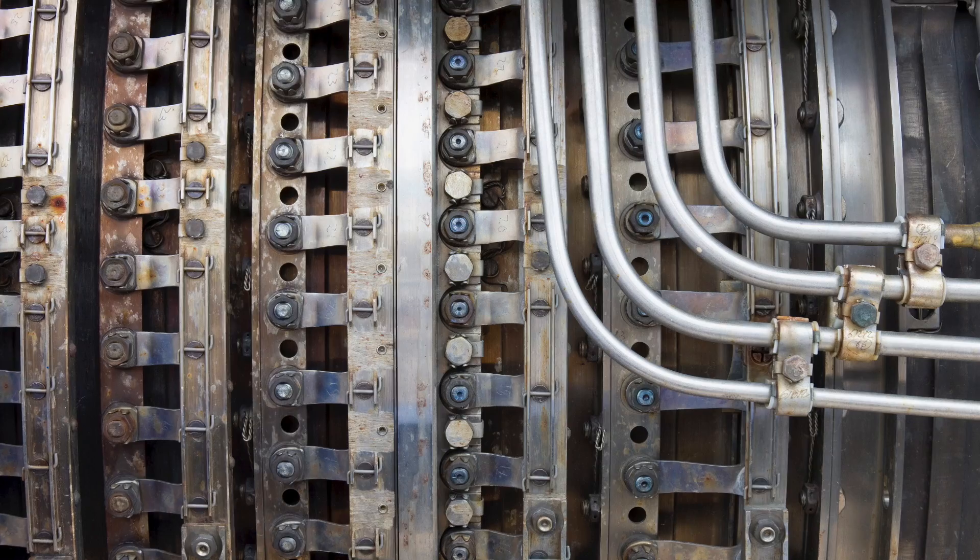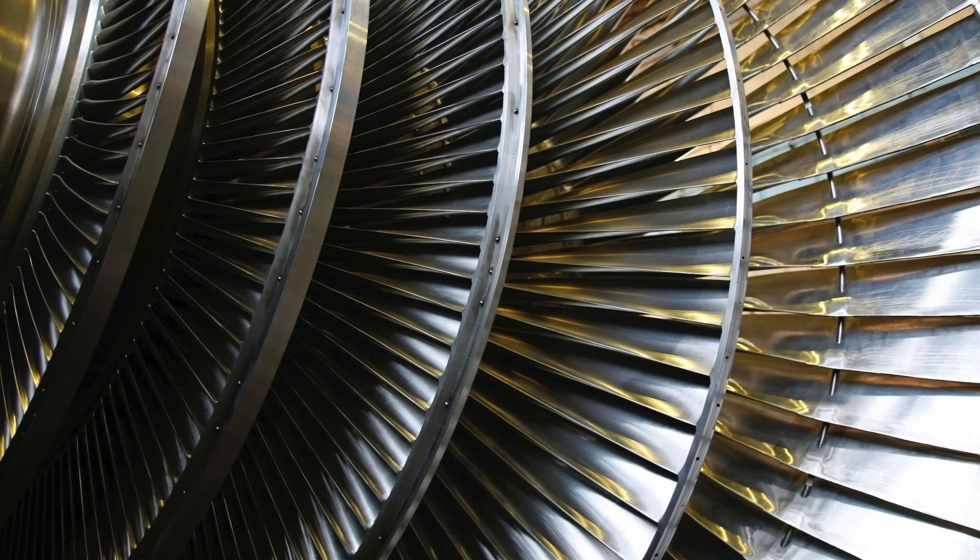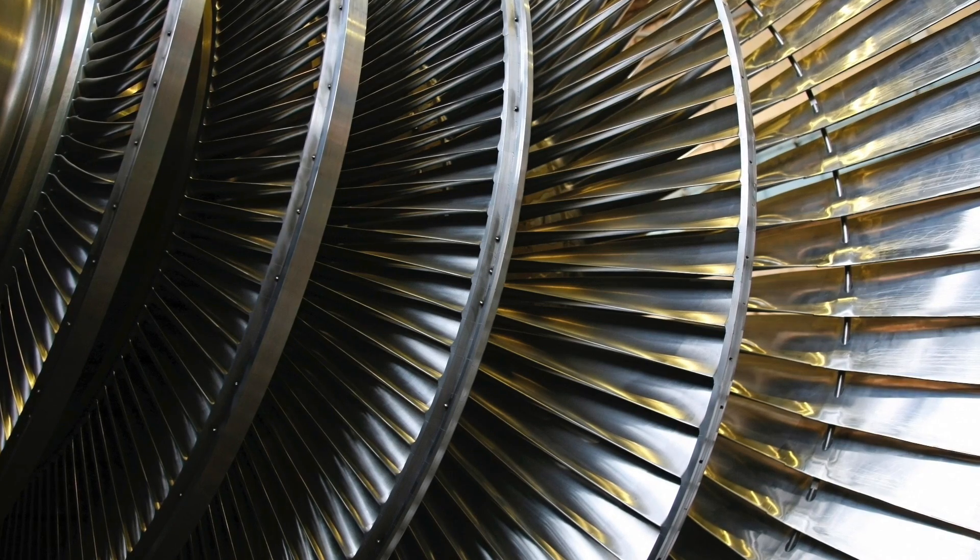The Notre Dame Turbo Machinery Laboratory is a place where we do experiments and computations to study the components of gas turbine engines. The gas turbine engine industry is part of the larger aerospace industry, which is one of the most important industries to the United States economy.